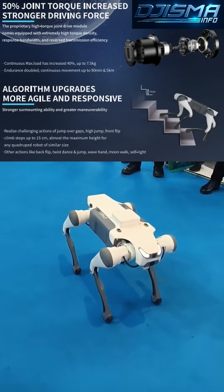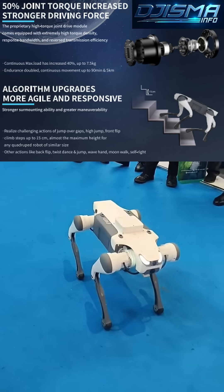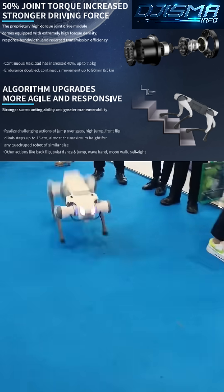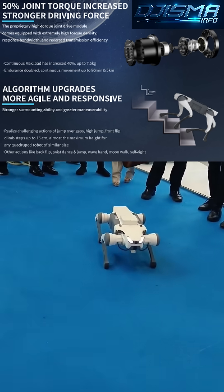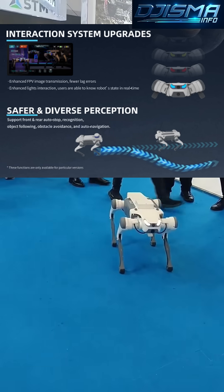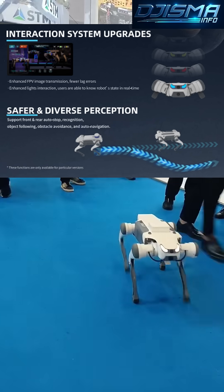Applications of the Light 3 include academic research, robotic algorithm testing, and even practical demonstrations in classrooms or labs. Its open architecture supports customization and programming, empowering users to explore innovative robotic solutions.